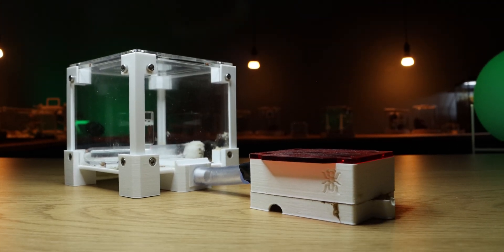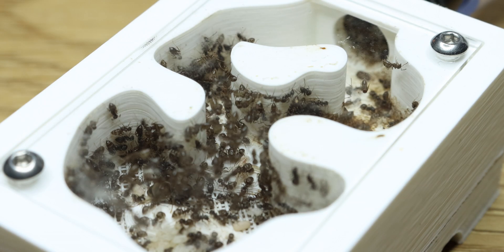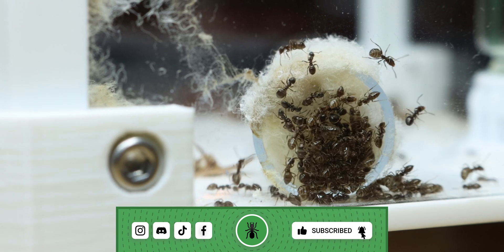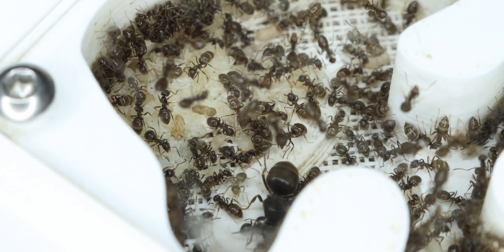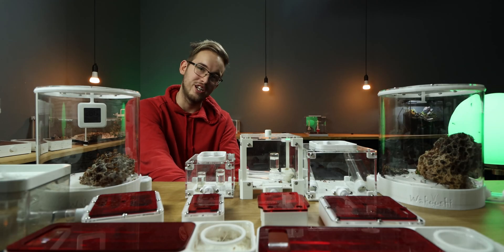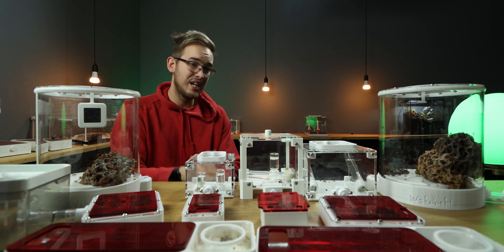Next on the list is the Lasius Niger colony. They are currently living in the small Aesthetic Ants nest. They are doing really well and there's not really much to say. At the moment they are always insanely thirsty, with around 20 to 30 workers drinking outside in the outworld. Inside the nest there is lots of brood, and I think before summer I will have to relocate them to a bigger nest, as they seem to be on the verge of an explosion. A lot of larvae from last year are now pupating, and the queen has laid a new big batch of eggs.